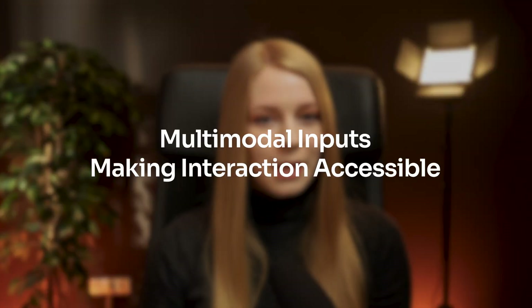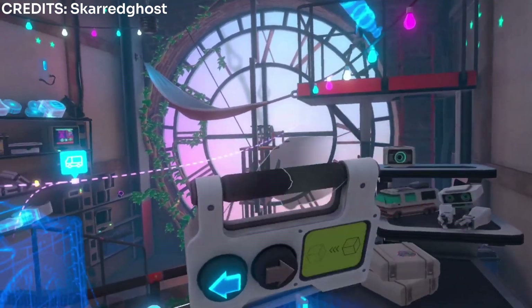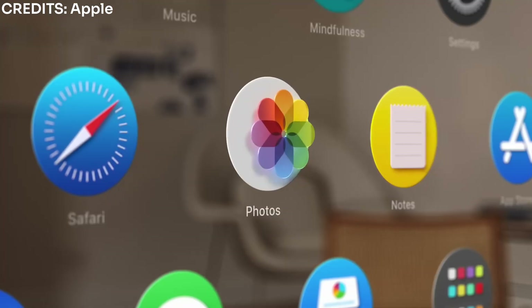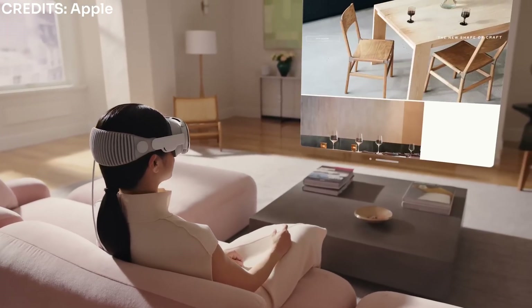One of the most effective ways to make XR more accessible is through multimodal inputs. They provide users with multiple ways to interact with the environment, and ideally the user can choose the one that best suits their needs. The most common way to navigate in XR right now is through handheld controllers. Through hand tracking, users can use more natural gestures to interact with objects, for example grabbing or pointing. Eye tracking is especially helpful for hands-free interaction and is becoming more common in advanced and upcoming XR devices.